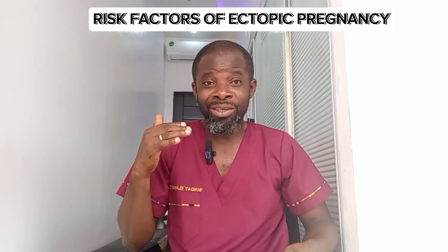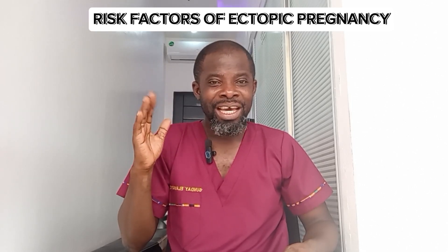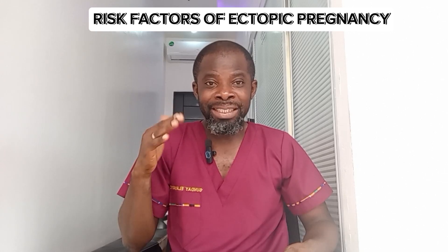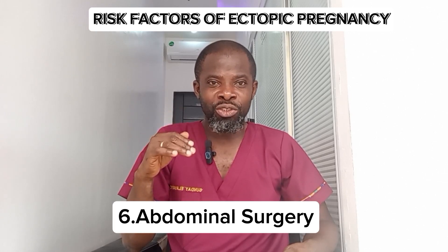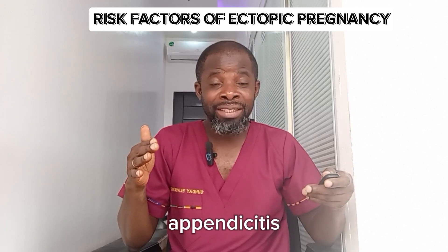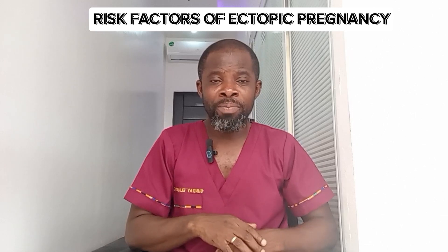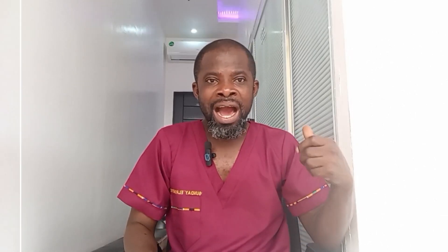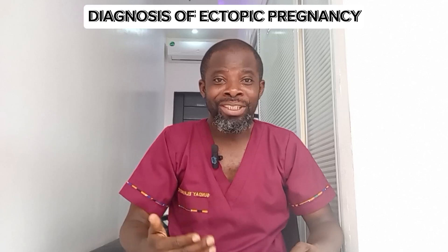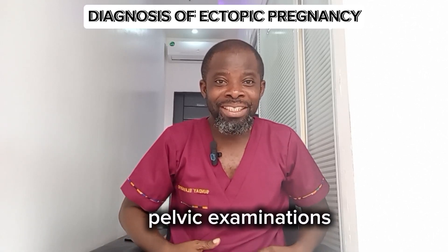The fifth risk factor is a history of smoking, and the sixth is abdominal surgery — for example, if you had a ruptured appendix and were operated on, your risk of developing an ectopic pregnancy is higher. How do we diagnose ectopic pregnancy?